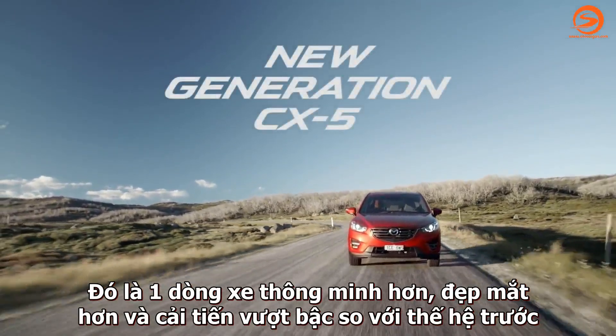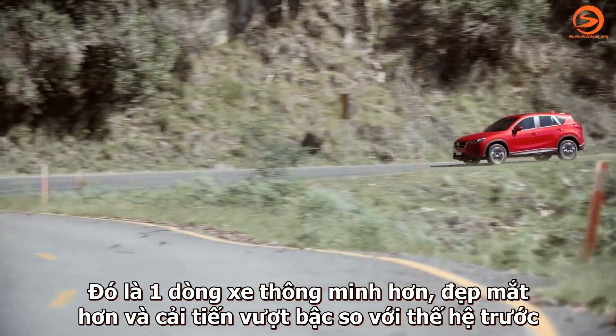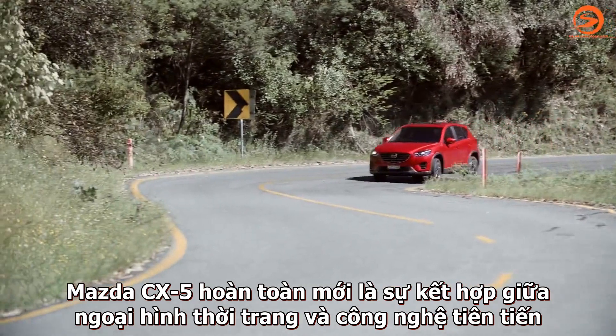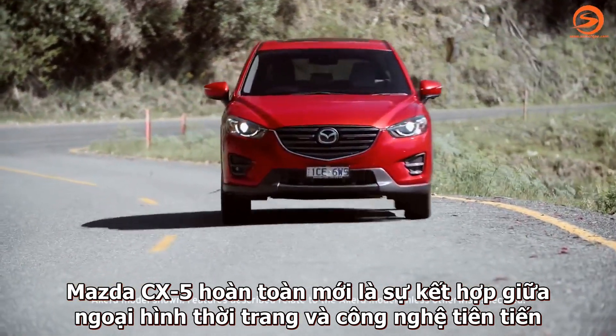It's a new generation that's smarter and sleeker, and now it stands even further apart from the pack. The new Mazda CX-5 combines athletic style with outstanding technology.